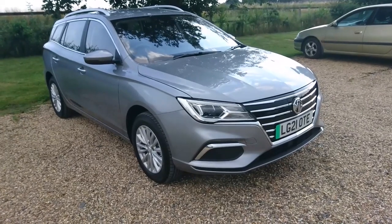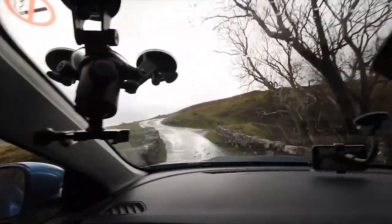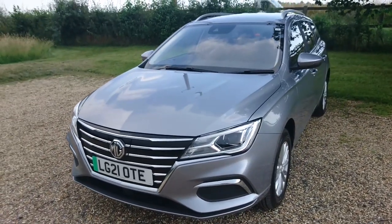The MG5EV. Ben and Annabel drove this car on some of the harshest roads in the Lake District last year and absolutely loved it. This is the new long-range version. Is it any better? Let's find out. Welcome to Planet Auto.